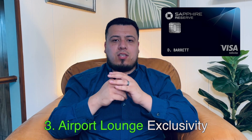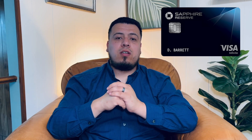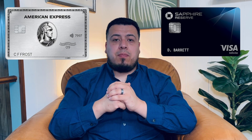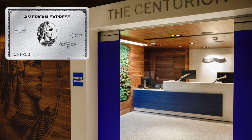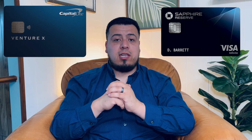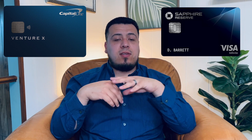The third update this credit card needs is airport lounge exclusivity. The card comes with Priority Pass, giving access to over 1,300 airport lounges worldwide — which is an amazing perk. However, that's a perk that the other two main competitors and many other cards also offer. The Amex Platinum offers Priority Pass plus exclusive access to Centurion Lounges, which are considered some of the most beautiful airport lounges in the world. The Venture X gives access to Capital One lounges — and while there aren't many yet, they're building more each year, creating a sense of exclusivity tied directly to that card.